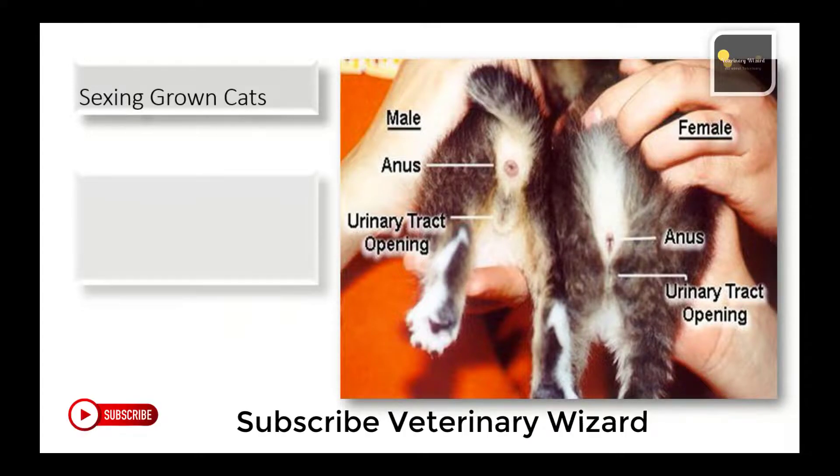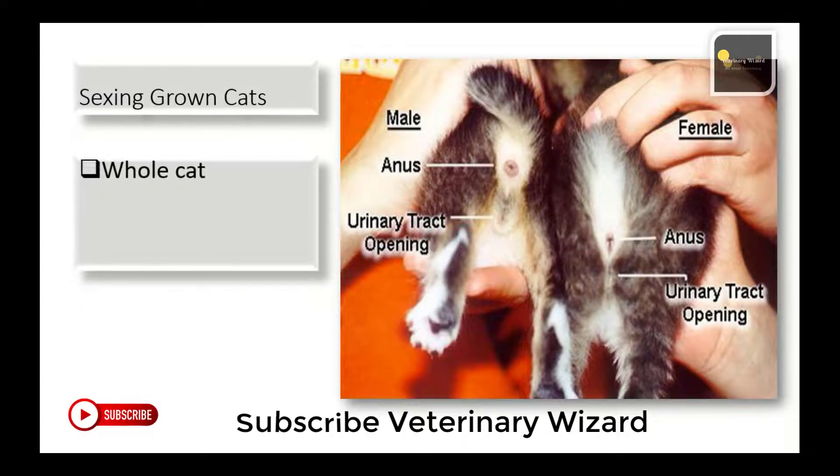For those adopting a grown cat, use the same sexing technique as is used for kittens. This usually works well for both neutered and whole cats. If a pet is not spayed or neutered, however, it will be easier to determine their sex based both on appearance and on behavior. Once cats are spayed or neutered, there is no obvious behavior difference between the genders.